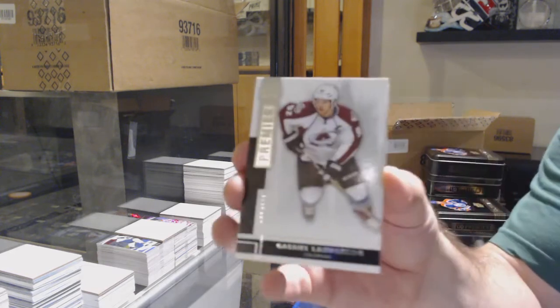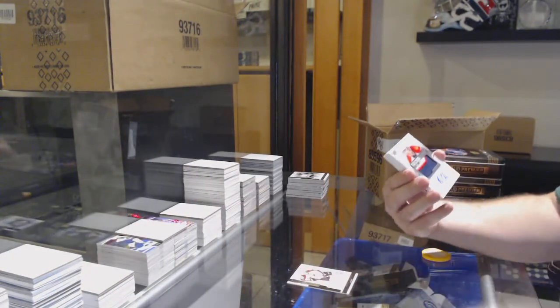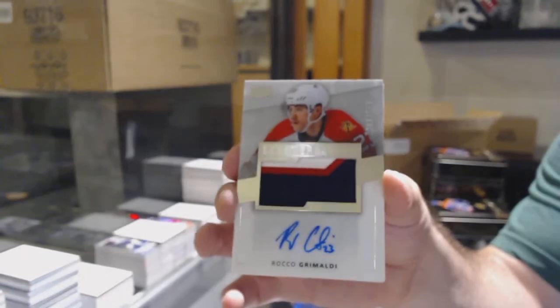We've got for the Avalanche, $2.49, Gabriel Ladiskov. For the Panthers, a $2.99, Rocco Grimaldi.